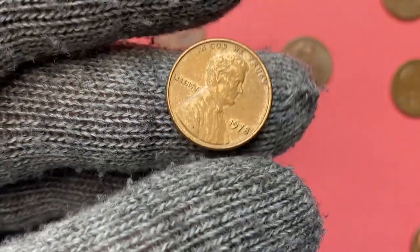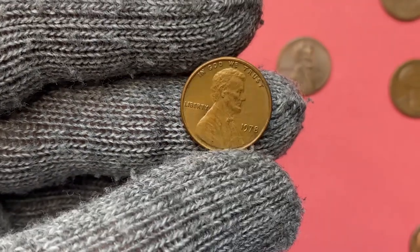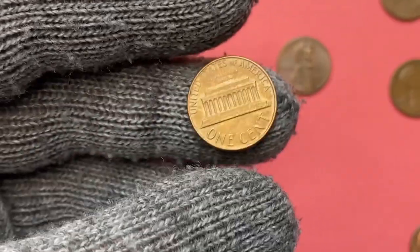What's up guys, presenting you another charming Lincoln penny from our collection — a 1978 Lincoln cent from Philadelphia.